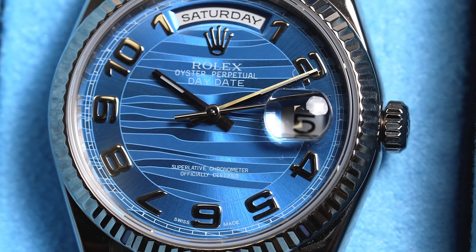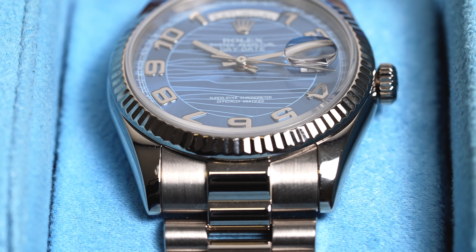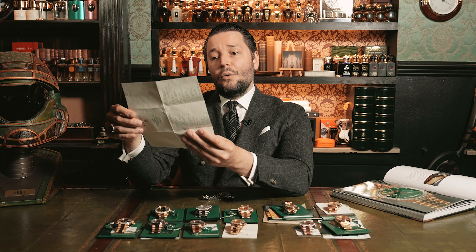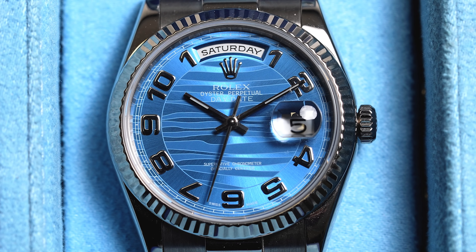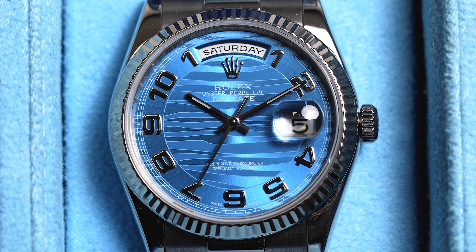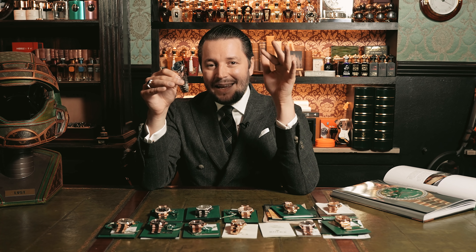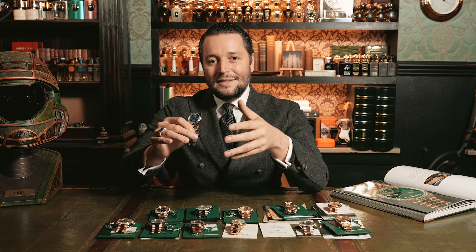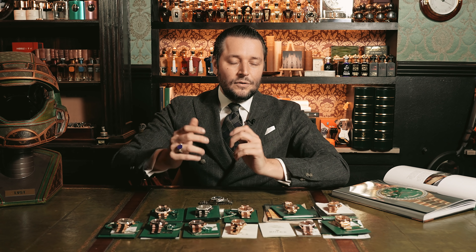Here we have a blue wave dial — I think the cheapest one currently. It's from the year 2000, with box and papers, priced around 22,000 Euro. What you have to know is that Day-Dates are only produced in precious metals: white gold, platinum, rose gold, or a mixture. You can pick one up in white gold, rose gold, or platinum. Day-Date in steel simply does not exist — we get a lot of messages requesting it.